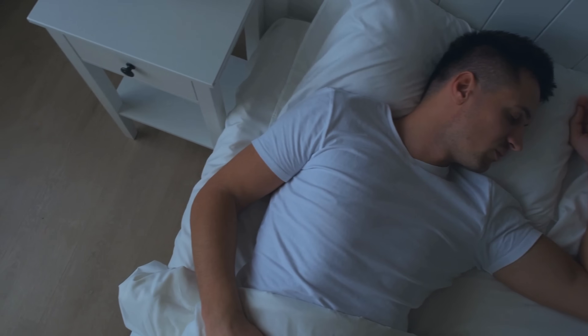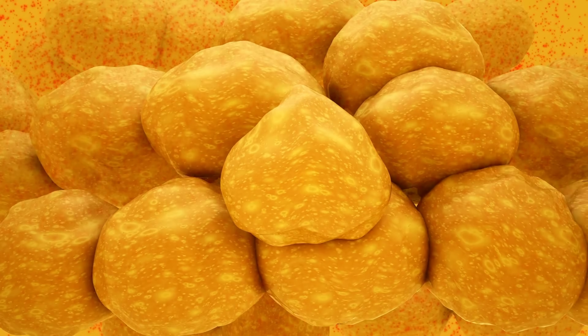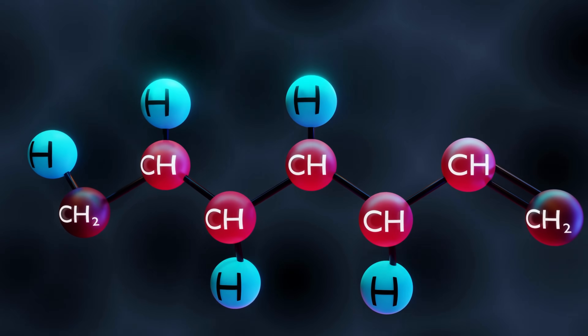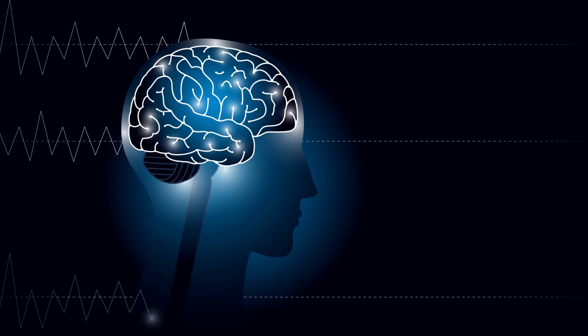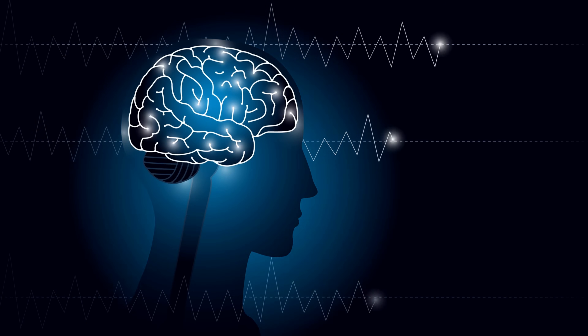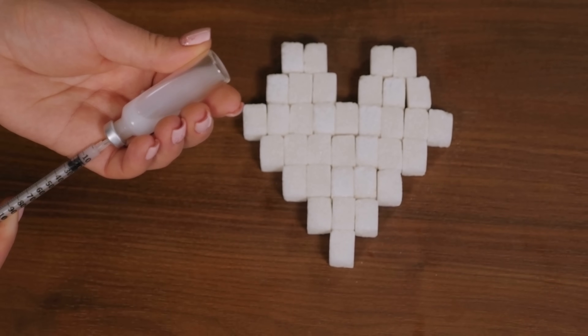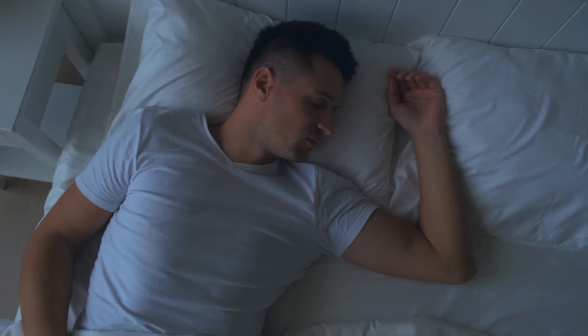The liver produces sugar through a process called gluconeogenesis. This process starts with a breakdown of non-carbohydrate compounds such as amino acids from proteins, lactate from muscles, and glycerol from fats. These compounds are converted into glucose, which is then released into the bloodstream. The main function of gluconeogenesis is to provide glucose to the brain and other tissues that need it. Importantly, your brain cannot store glucose, so it needs this continuous supply. While the liver is the main organ responsible, the kidneys and small intestine do produce glucose to a lesser extent. In type 2 diabetes, cells can't use glucose properly, so the glucose the liver produces overnight accumulates in the bloodstream.